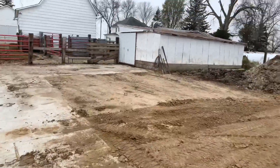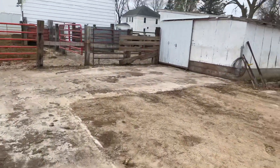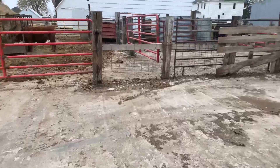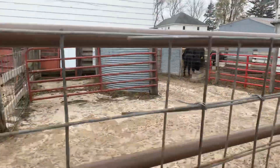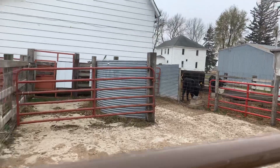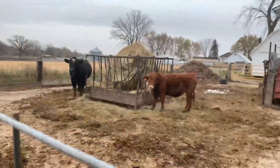Currently that shed right there is what I calve in. I put three pens in there and then I tear them down in the summertime. Back here is my chute that runs along the barn — I used a grain bin for a working tub. And over here we got the bull that I pulled off the same day that I weaned my calves.